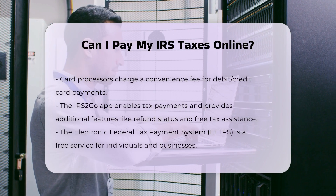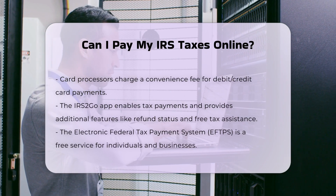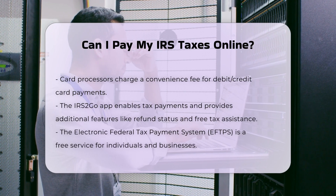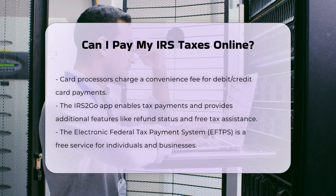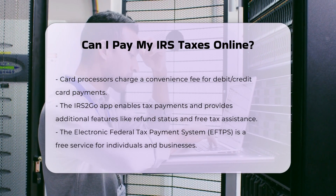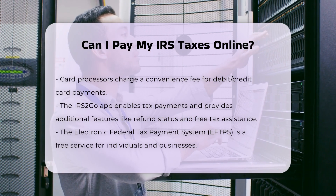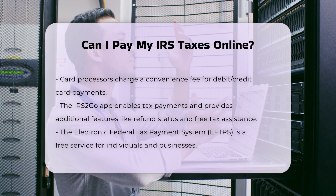Electronic Federal Tax Payment System (EFTPS): for both individuals and businesses, the EFTPS is a free service provided by the U.S. Department of the Treasury. You need to enroll in the system to use it, and once enrolled, you can pay taxes online or by phone using the EFTPS voice response system.